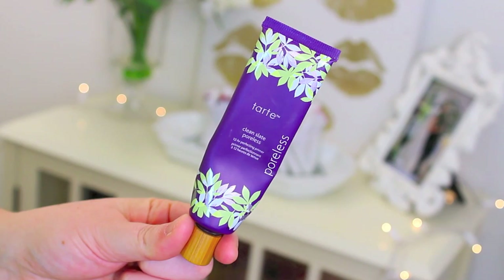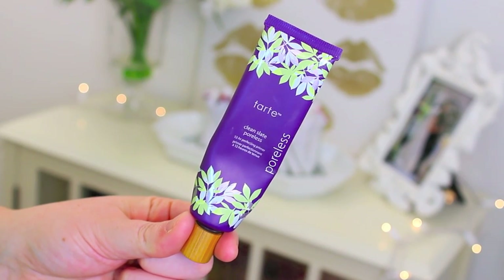Another one of my favorites this year, as well as additional years, has been the Tarte Clean Slate Poreless 12-Hour Perfecting Primer. I especially reach for this during the wintertime when my skin's a little bit more dry, because it is super hydrating and moisturizing, but it also does a great job at filling in any pores or fine lines and just giving you a nice, smooth, even base before you apply foundation. It does not irritate my skin at all, and it gives you a really even, matte finish.